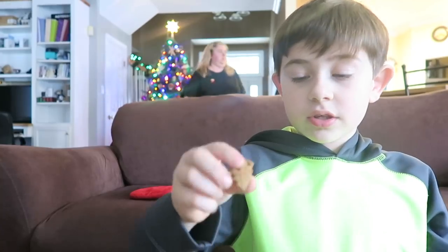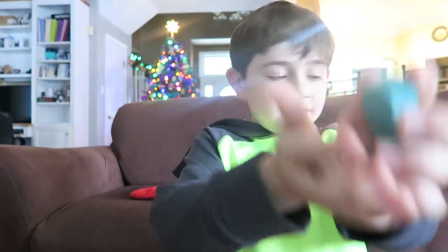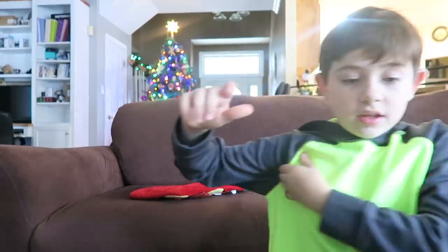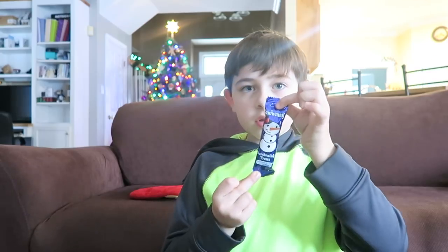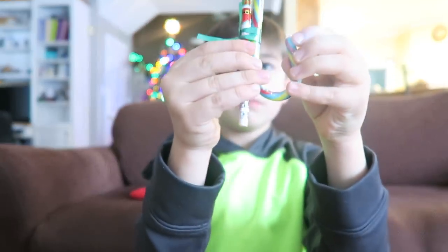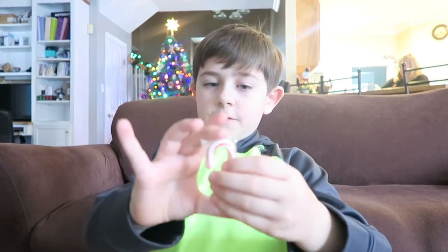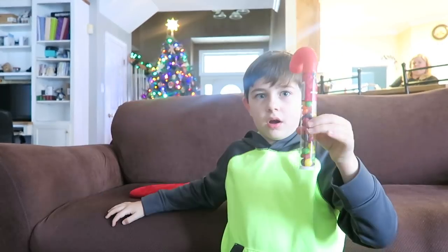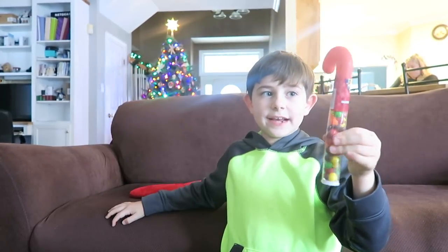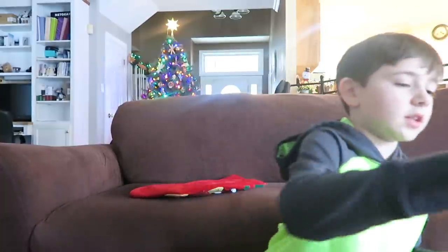Okay, so then we have an eraser — like ten more erasers. They put a lot of erasers in these. We have this — I don't know what it is — a candy cane and another pencil, another pencil, a candy cane. Finally one that's not broken! Yes! Give me this one.